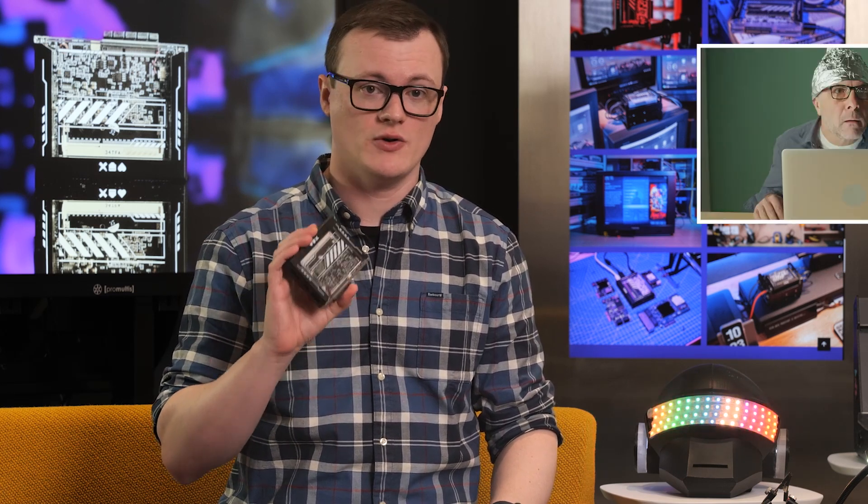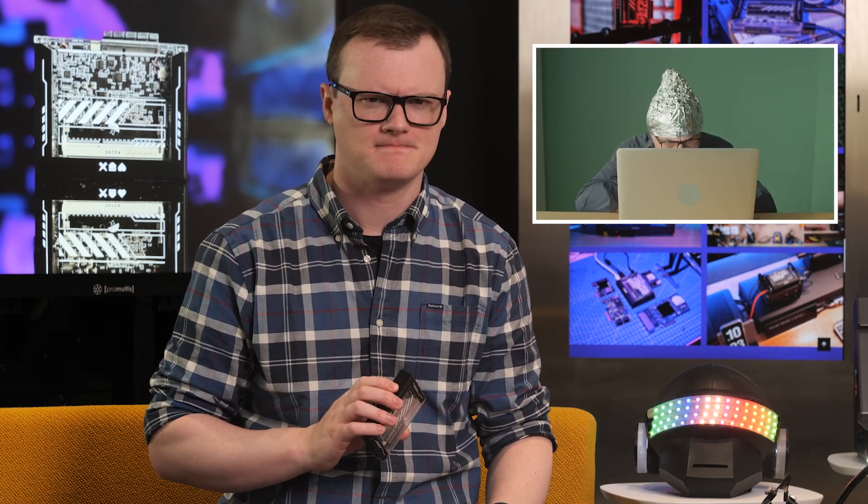With this board, you can put away your tinfoil hats as the government attempts to read your data. Or, if you are looking for some high-performance computing applications, the Zimmerblade has you covered there.